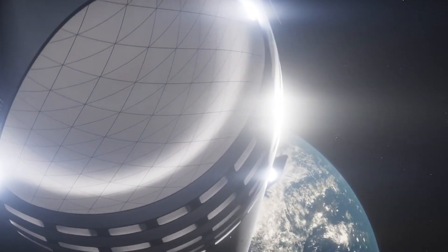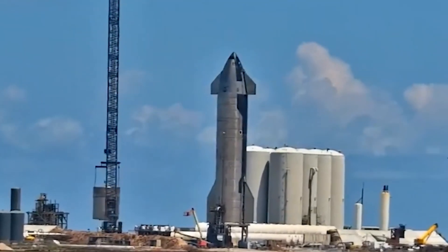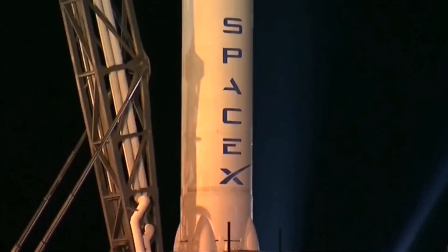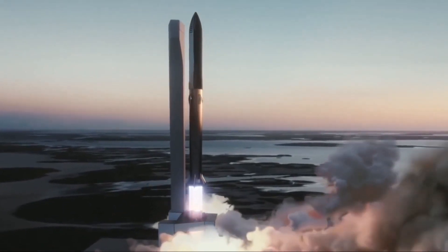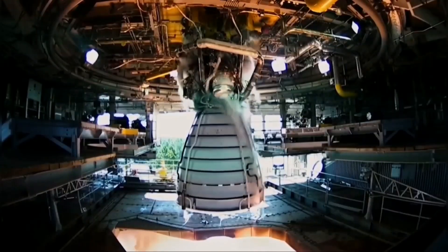As the Starship edges closer to its orbital test, SpaceX conducted its most ambitious and powerful test to date, igniting all 33 Raptor engines on Booster 7 — a prototype of Starship's first-stage Super Heavy rocket — during a static fire test at Starbase in South Texas. Static fires are common pre-flight trials in which a rocket's engines are briefly ignited while the vehicle stays anchored to the ground. SpaceX is gearing up for the program's first orbital test mission, which will involve Booster 7 and an upper-stage prototype known as Ship 24, and that landmark flight could launch before the end of the year.